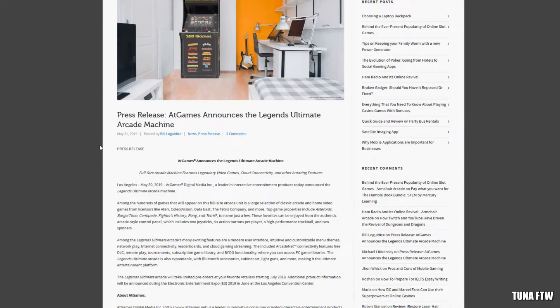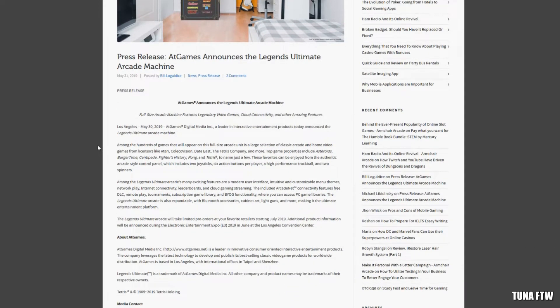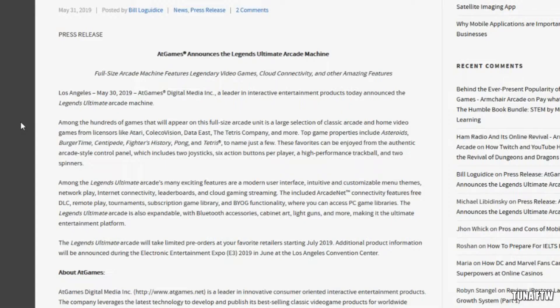So it looks like AT Games is entering the arcade cabinet business. I'll make sure to leave this press release down in the description, but I'll just pretty much collect all the main information in this article. Number one, they're gonna be releasing a full-size arcade cabinet.